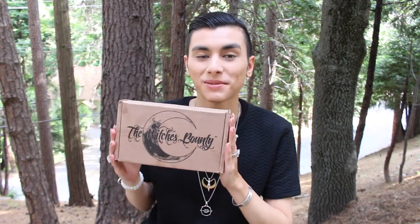Merry meet Magical Souls and welcome back to another magical video. I'm so excited to unbox this Witch's Bounty Box. This is one of my favorite boxes — you do get an awesome jewelry pendant every month. I'm wearing the Herkimer Diamond one from a couple months ago and I'm just in love with their subscription. Be sure to check them out in the description box down below and get your magical box too.